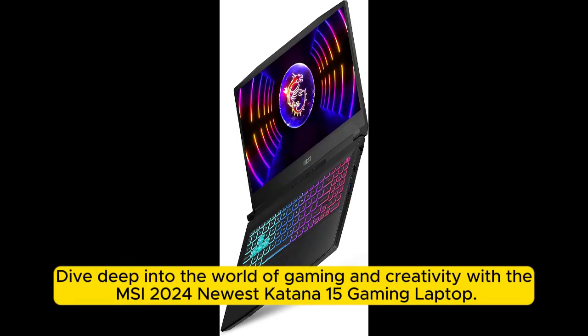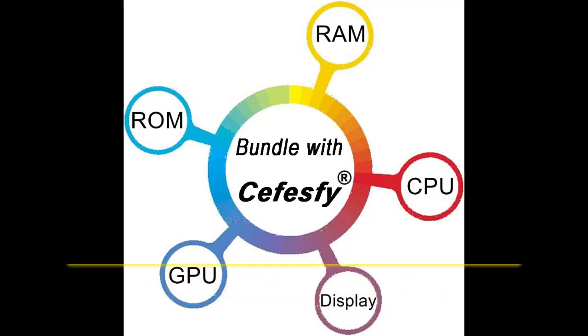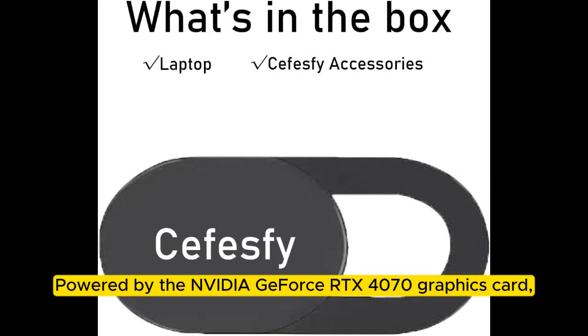Dive deep into the world of gaming and creativity with the MSI 2020 Katana 15 gaming laptop. This device is not just a laptop — it's a gateway to new realms of performance and visual excellence. Powered by the NVIDIA GeForce RTX 4070 graphics card,